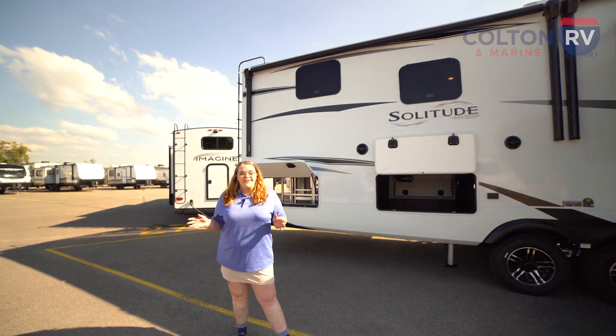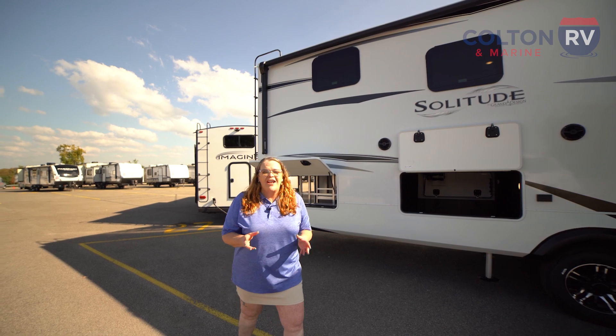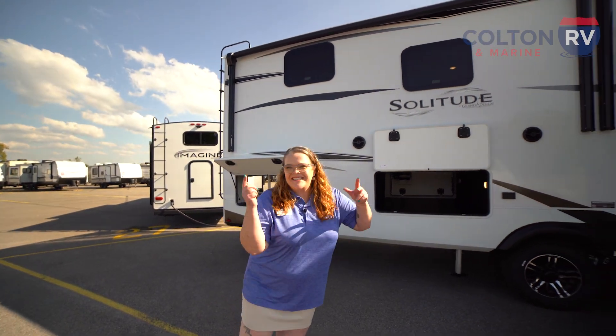Not only that, but this camper comes with a Furion hot water heater. Now let's take a look at the inside.